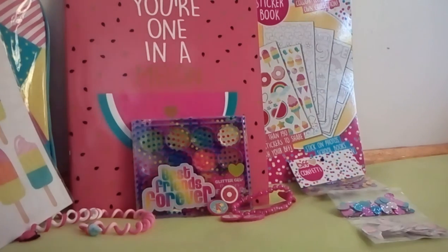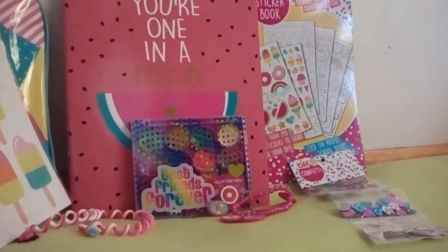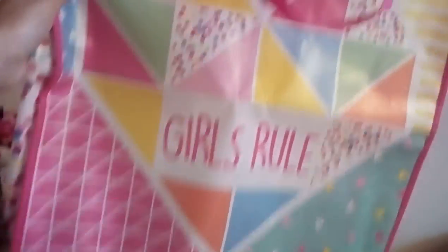Another thing that I will be using for shopping and all that stuff is this Girls Rule tote bag. It comes with loads of designs on it and I love it. It's seriously the cutest shopping bag that I've ever seen. And it's just the same at the back, so it's really nice.